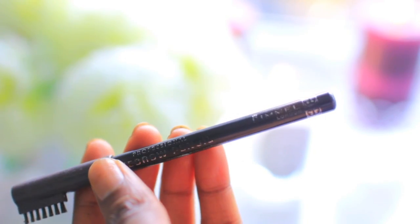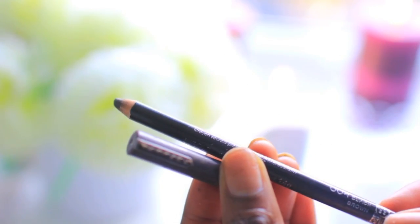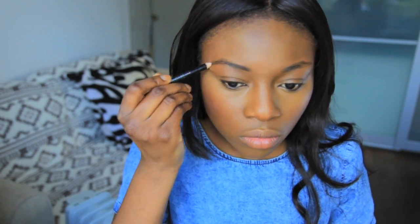For my brows I use the Rimmel London Brow Liner in dark brown — I love it. It's got a little brush as well that you can use to shape your eyebrows, and I just pencil them in to make them a little bit fuller. I also use my concealer and an angle brush to neaten up around the edges.